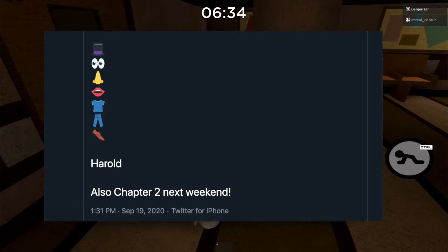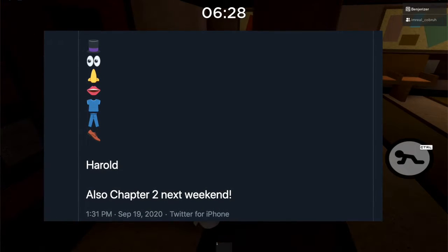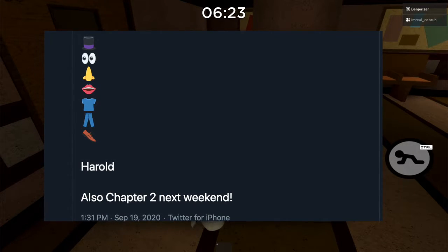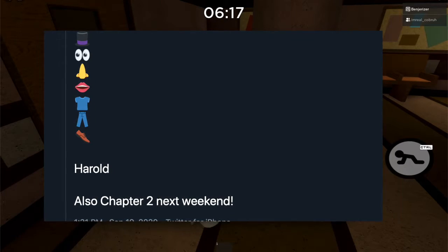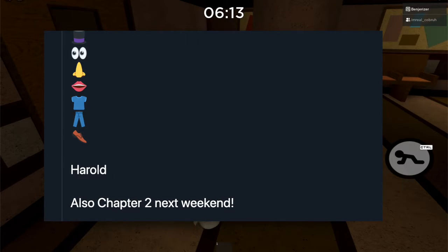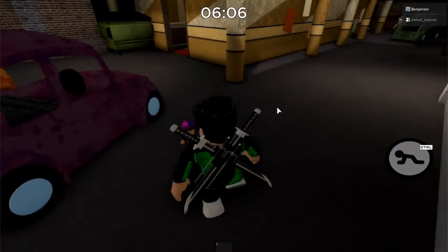He also posted this very weird Mr. Potato Head-looking thing, saying 'Ahoy everyone,' with pieces of what I'd assume is a Mr. Potato Head — the hat, eyes, nose, mouth, shirt, pants, and shoes. It also says 'Herald' and 'Chapter Two next weekend,' though he posted that last weekend.